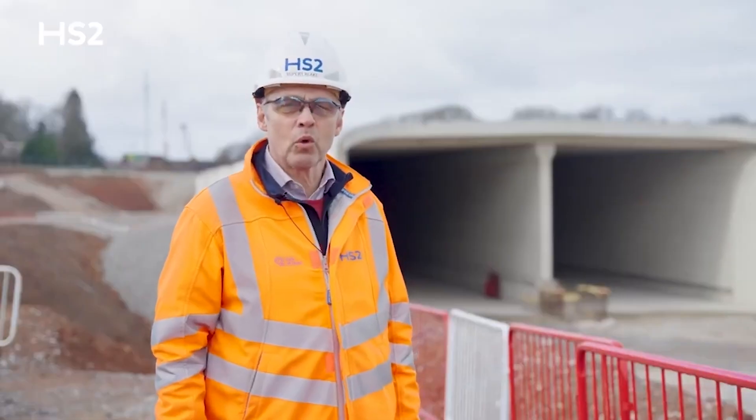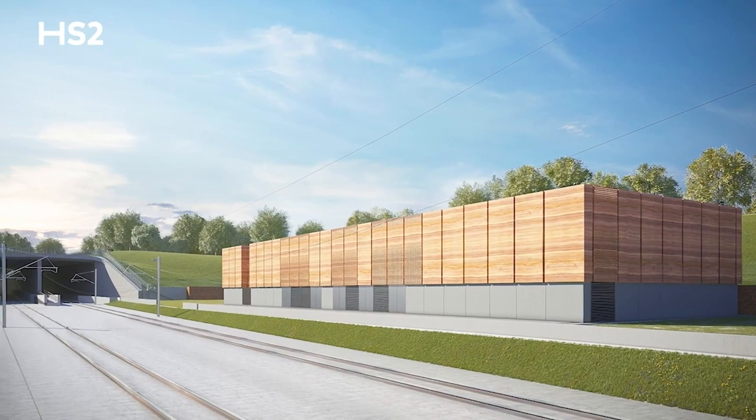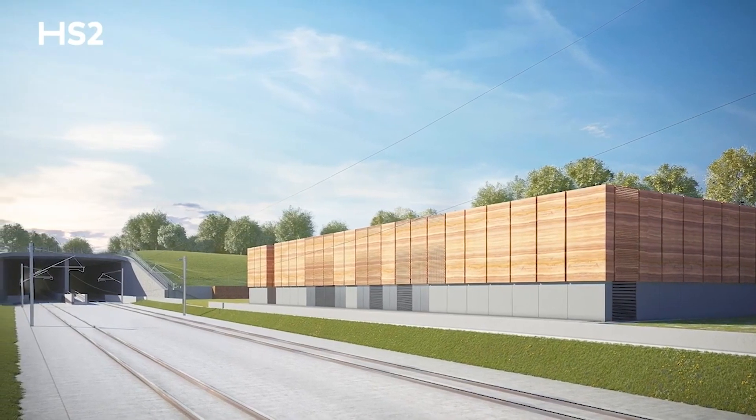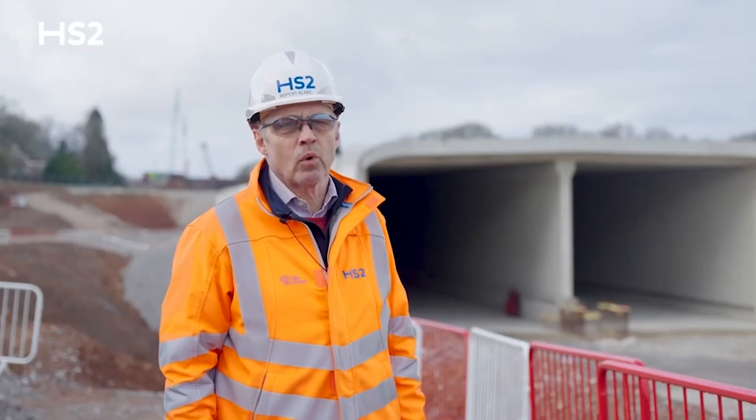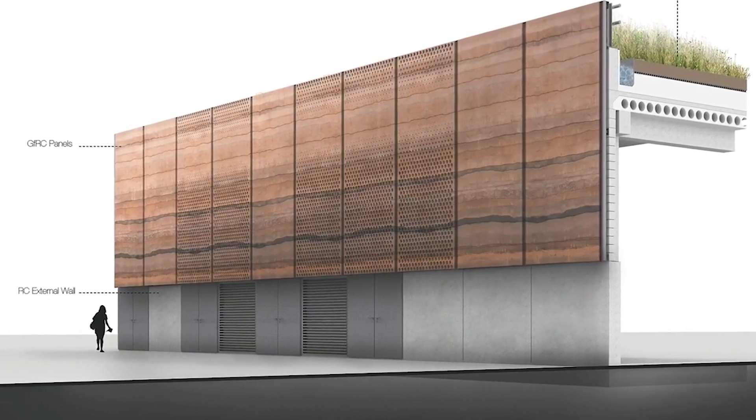The South Tunnel Portal building will be constructed just here. It'll be an operational and maintenance building for the operation of the HS2 tunnel, and it will be constructed with a green roof to enhance local biodiversity.